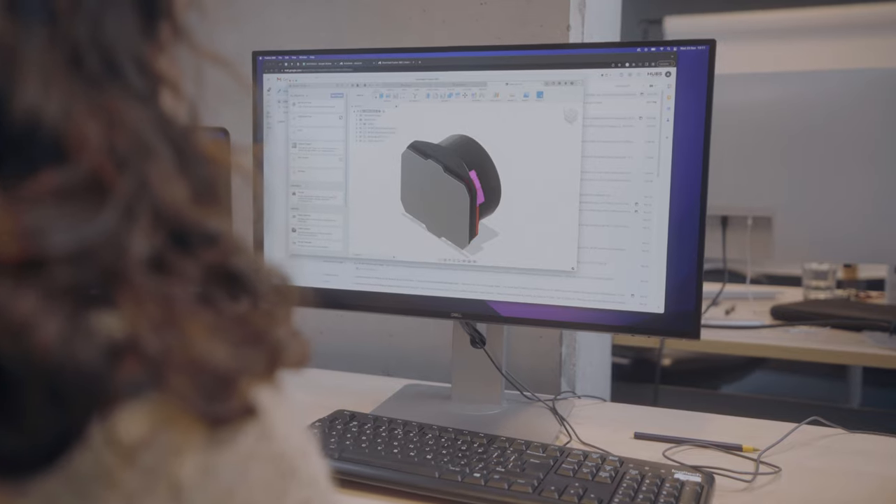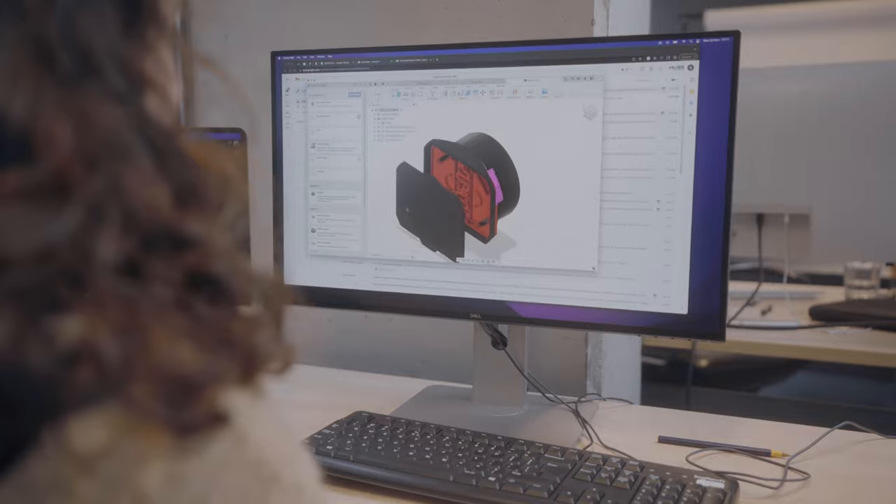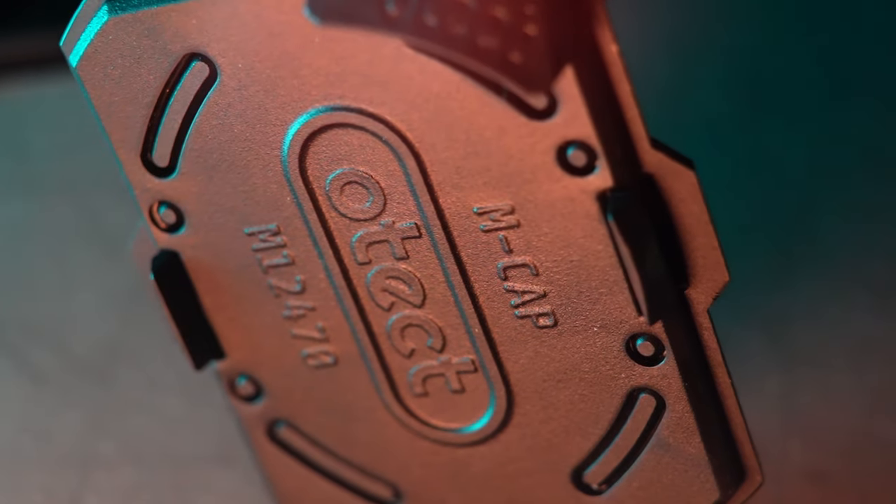Working with the specialists at Hubs to try to get the design correct first time has been really helpful, and then if there are changes we've managed to figure out ways of doing that quite cost effectively.